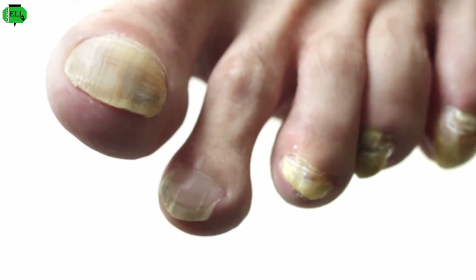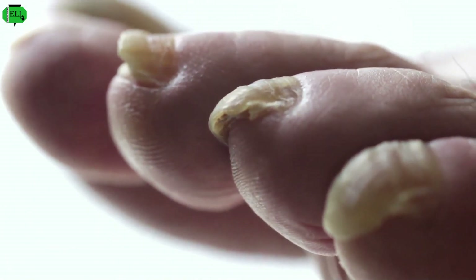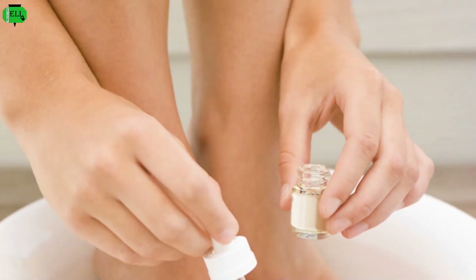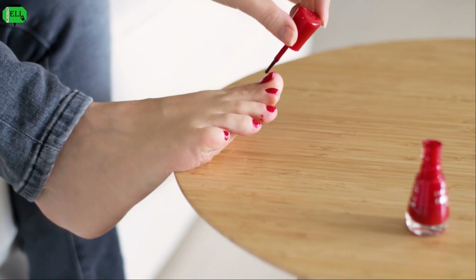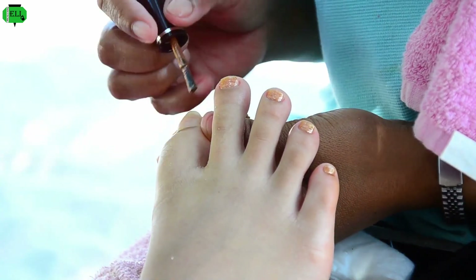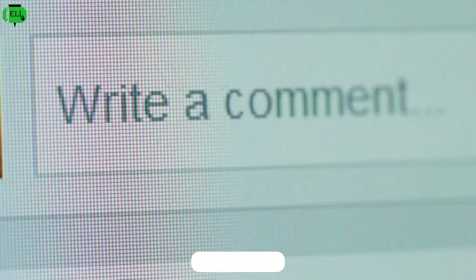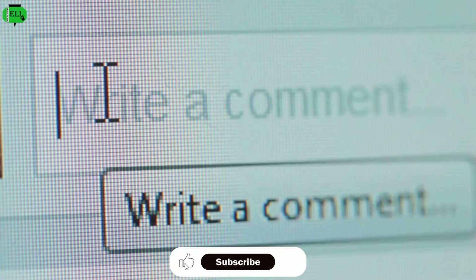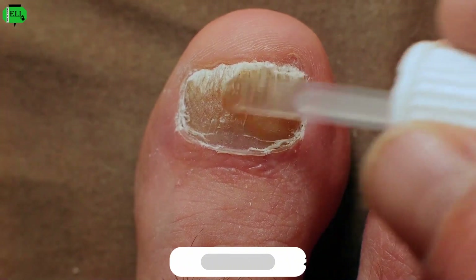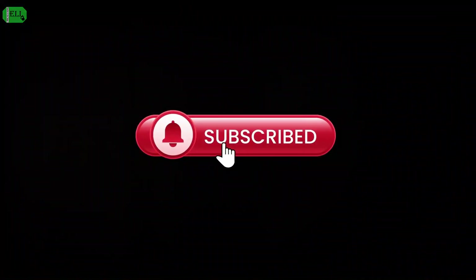Embrace the natural path to healthy nails. In conclusion, toenail fungus, while common and often stubborn, can be effectively addressed with natural remedies. Tea tree oil, apple cider vinegar, and garlic offer potent antifungal properties without the potential side effects associated with conventional treatments. Remember to be patient and consistent with your chosen remedy, as natural remedies may take time to show noticeable results. Share your experiences with these natural remedies in the comments below — have you tried any of these for toenail fungus? Don't forget to subscribe for more informative content on natural health and wellness.